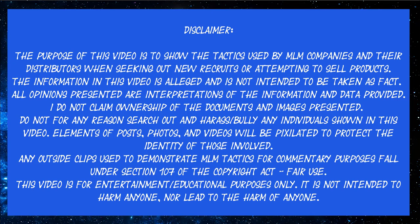Disclaimer. The purpose of this video is for educational and entertainment purposes only. All outside clips are used for commentary purposes and fall under section 107 of the Copyright Act. Do not search out and harass or bully any individual shown in this video. All statements made are alleged and should not be taken as fact.